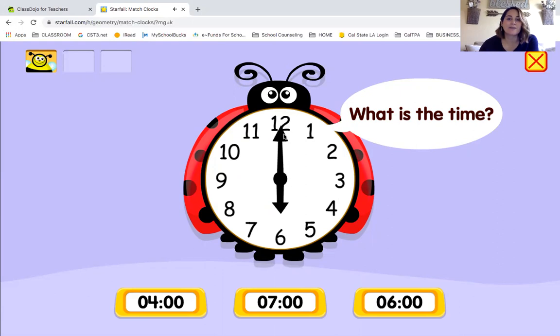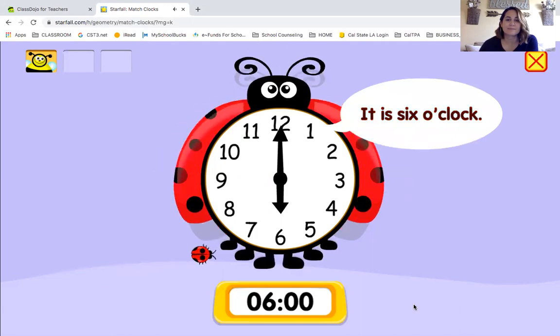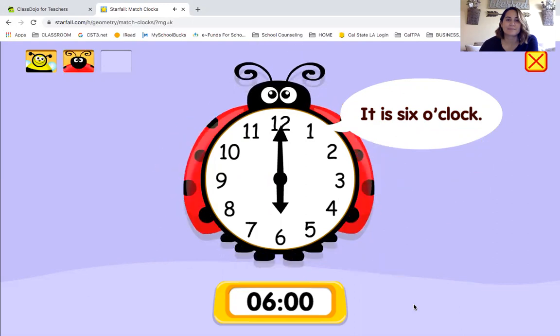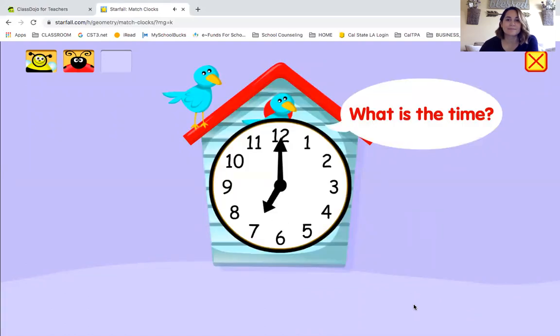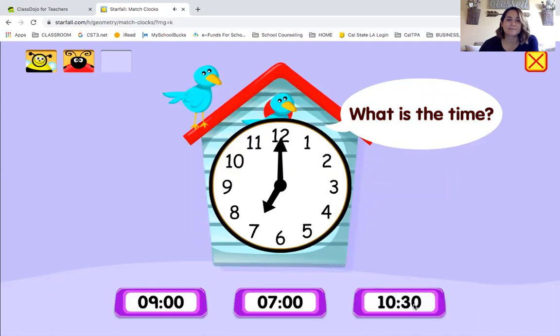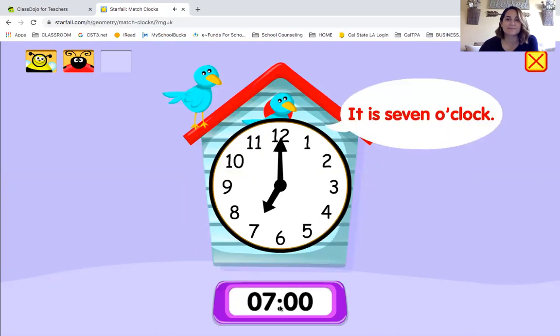What is the time? What time does this say, boys and girls? My short hand is pointing to the seven, so it is seven o'clock. Right on — it is seven o'clock!